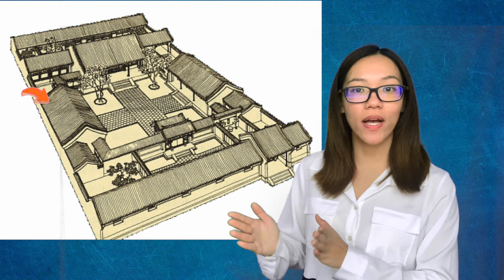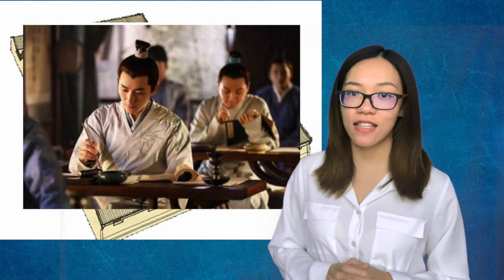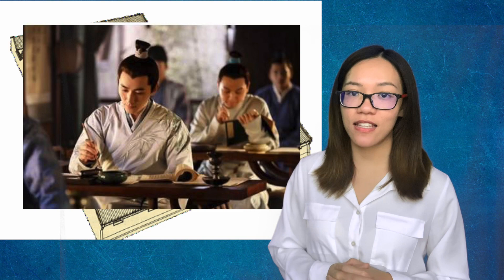The northern main building normally receives the most sunlight, so it serves as the living room and bedroom of the owner or the head of the family. The house on the east side is for the eldest son and his wife. The house on the west side is for the other sons. The east side house is slightly taller than the west side house, representing the status of the family members, because the eldest son is normally the inheritor. The married daughters would always reside in the back side of the building, behind the main house.